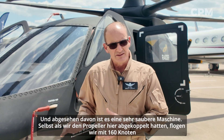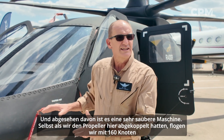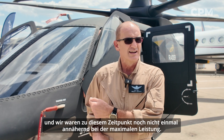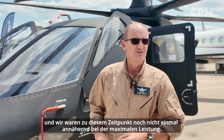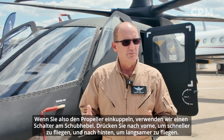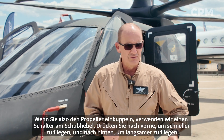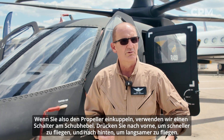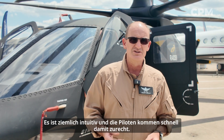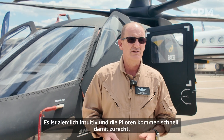It's a very clean machine. Even when we had the prop uninstalled, we flew it to 160 knots and weren't anywhere near maximum power at that point. When you engage the prop, we use a beeper switch on the collective — push forward to go faster, aft to go slower. It's pretty intuitive and pilots take to it quickly.